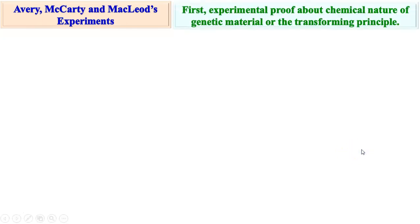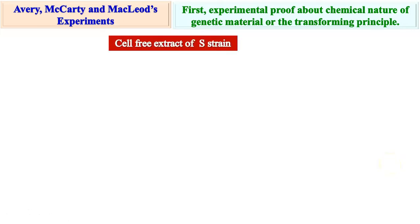Avery, McCarty and McLeod experiment. We have seen in Griffith's experiment that there is some genetic material which got transformed from the heat-killed S-strain bacteria to R-strain bacteria. But what exactly was the chemical nature of that transforming principle is proved by Avery, McCarty and McLeod's experiments. It was the first experimental proof about the chemical nature of the genetic principle which Griffith called transforming principle.